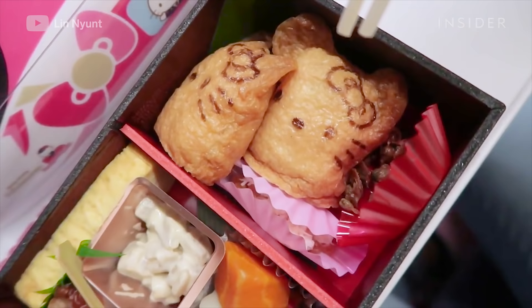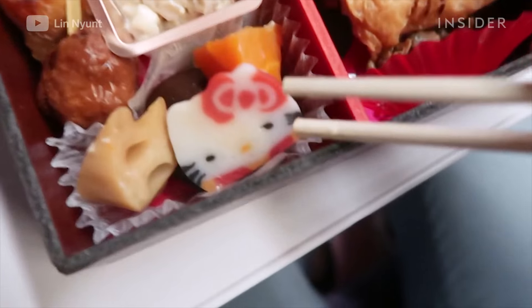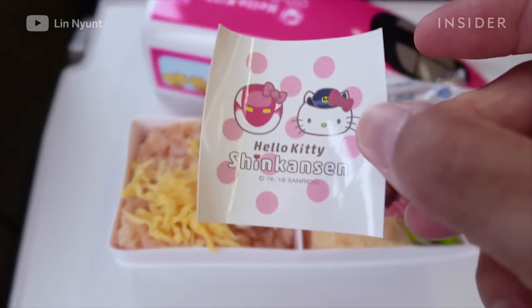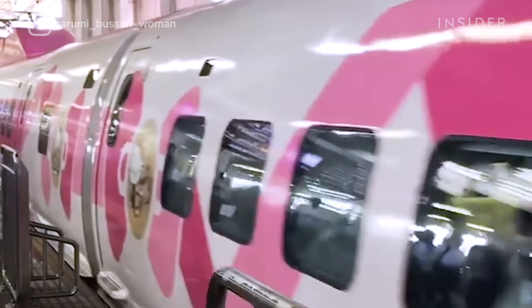The train also features Hello Kitty bento boxes. Riders can eat Hello Kitty stamped inari, which is rice wrapped in tofu, or try a colorful Hello Kitty fish cake. Depending on the length of the trip, the cost changes, but no matter the destination, Hello Kitty is along for the ride.